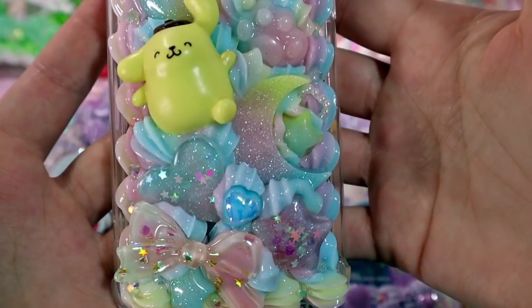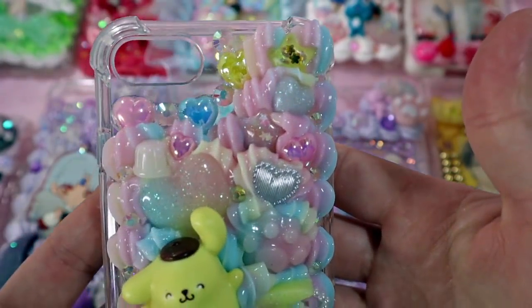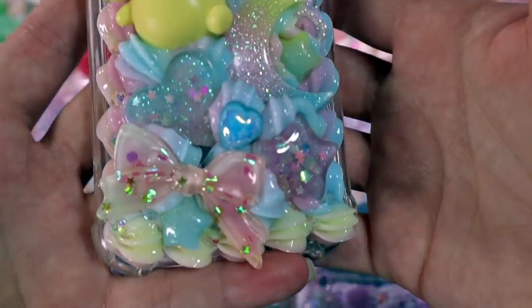This next case is a Pom Pom Purin pastel rainbow case and I think it turned out super pretty and gorgeous and very full. I can't wait for them to get it.